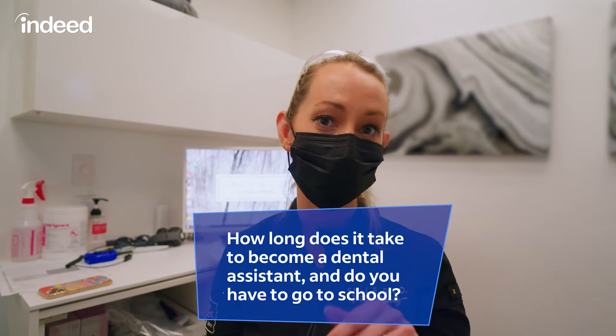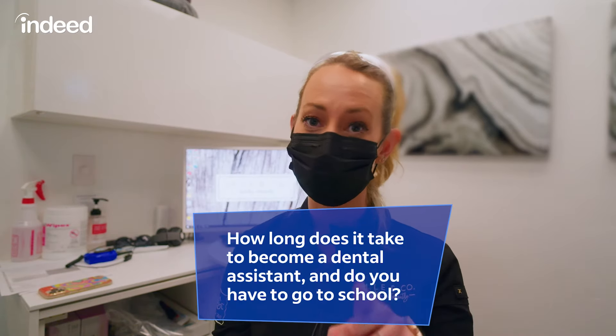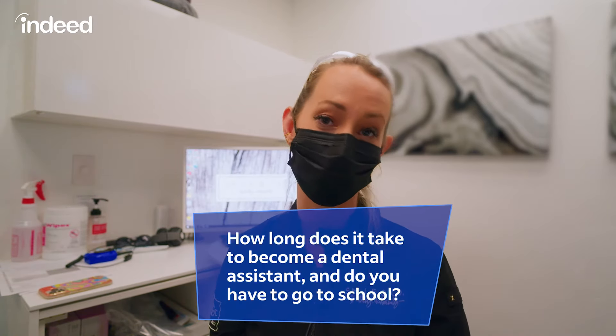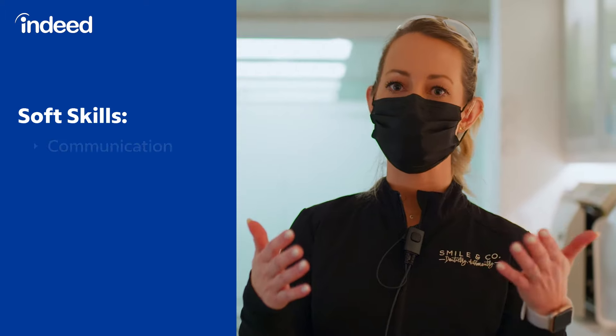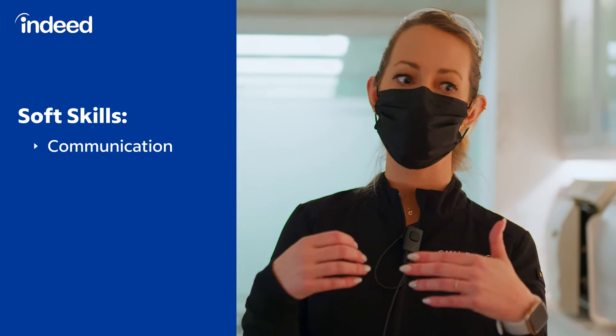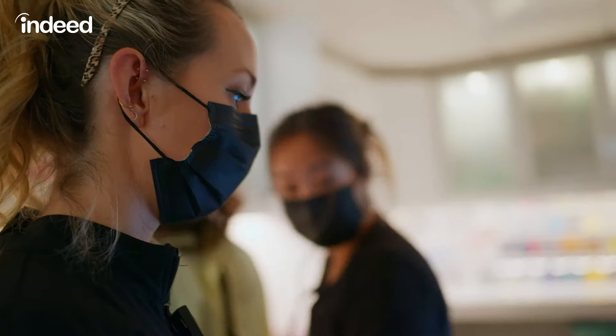Hey, I have a really fun trivia question for you. How long does it take to become a dental assistant, and do you even have to go to school? Stay tuned and you're going to find out all the answers coming up. The skills needed for dental assisting — the biggest one I think is honestly communication and being a people person, because you are working on a person every single minute of that job, really. But there's also a lot of skills that are job-related.